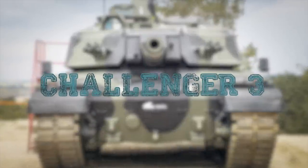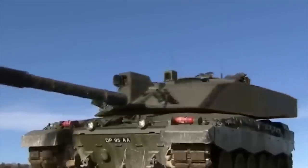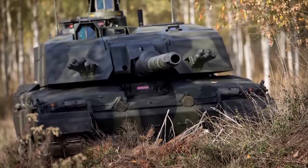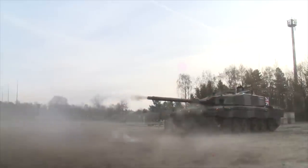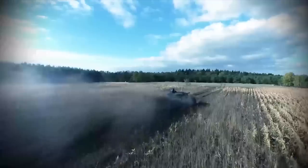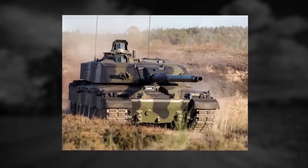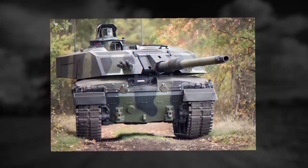Challenger 3. The Challenger 3 is a new British main battle tank — an extensively modernized version of the Challenger 2. The new tank was officially unveiled in 2021, with a contract signed to produce 148 of these new MBTs for the British Army. Initial operating capability is expected by 2027. The Challenger 3 uses an upgraded hull, engine, and suspension from the Challenger 2, and is fitted with an L55A1 120mm smoothbore main gun.